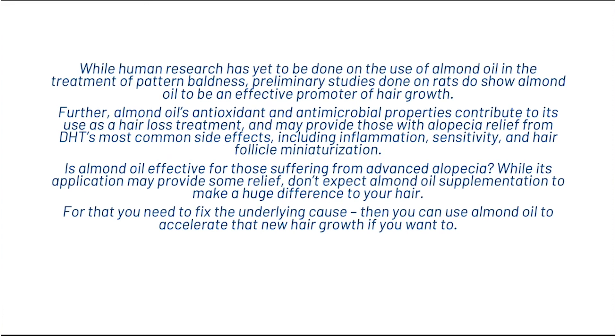While human research has yet to be done on the use of almond oil in the treatment of pattern baldness, preliminary studies done on rats do show almond oil to be an effective promoter of hair growth. Further, almond oil's antioxidant and antimicrobial properties contribute to its use as a hair loss treatment and may provide those with alopecia relief from DHT's most common side effects, including inflammation, sensitivity and hair follicle miniaturisation. Is almond oil effective for those suffering from advanced alopecia? While its application may provide some relief, don't expect almond oil supplementation to make a huge difference in your hair. For that, you need to fix the underlying cause, then you can use almond oil to accelerate new hair growth if you want to.